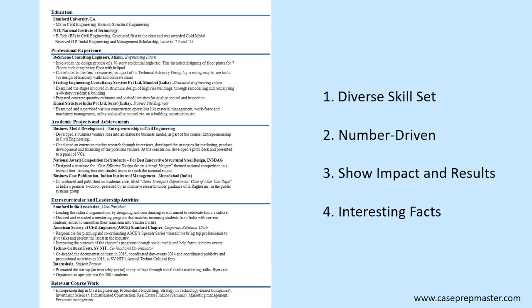Key point number two: this candidate also lacked in this area because the resume was not very number-driven. Looking at his three professional experiences — DeSimone Loan Consulting Engineering in Miami, Sterling Engineering Consultancy, and Kunal Structure India — numbers are truly lacking in the bullet points. The only numbers shown are things like '70-story residential high-rise,' 'seven floors,' or '40-story.'